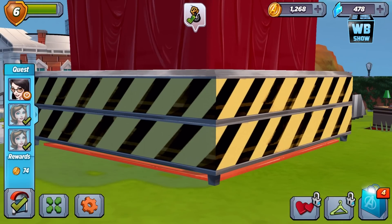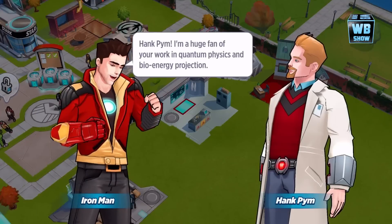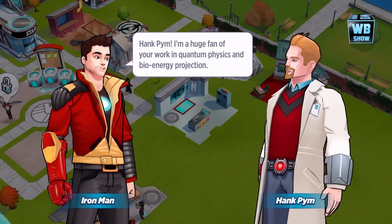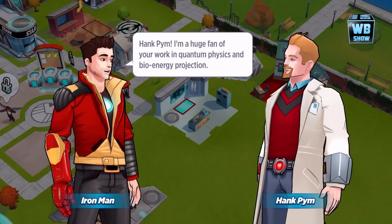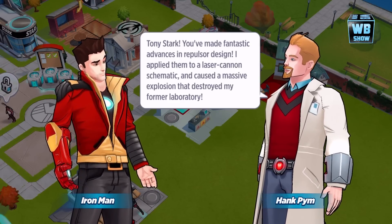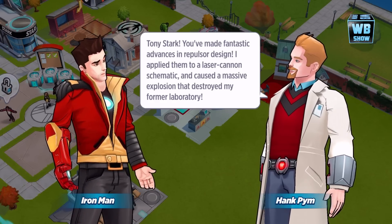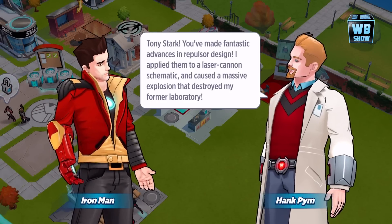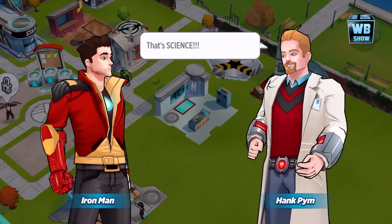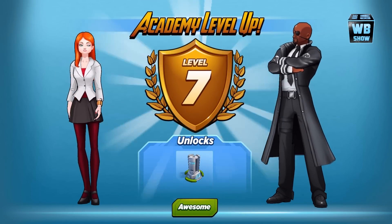We built Pim's Lab - Ant-Man's lab. New action for Iron Man. Hank Pim: 'I'm a big fan of your work in quantum physics.' Tony Stark: 'You made a fantastic advancement in repulsor design. I applied them to a laser cannon, some schematics, and caused a massive explosion that destroyed my former laboratory.' Oh my gosh, that's insane! And Pim's like, 'Yeah, that's science!' Look at them move!